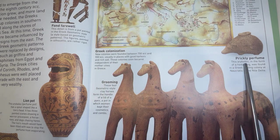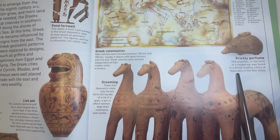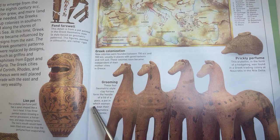Prickly perfume. This aryballos, in the form of a hedgehog, was found in a Greek trading colony at Naukratis in the Nile Delta. These four geometric style clay horses formed the handle of a lid of a pyxis, a pot in which women kept their cosmetics and combs.